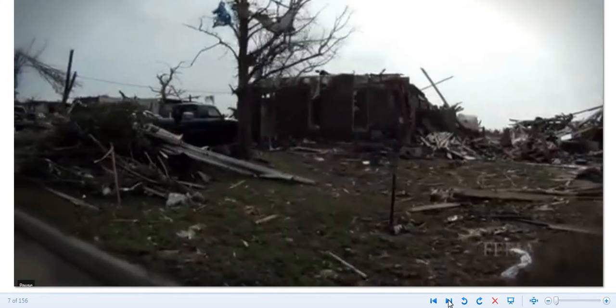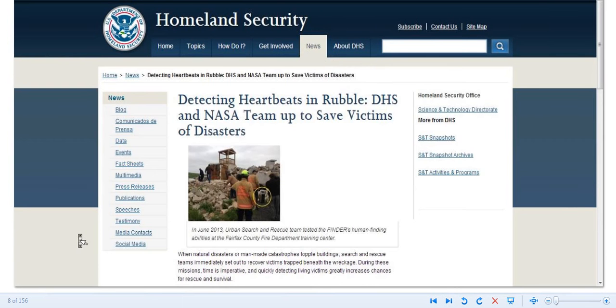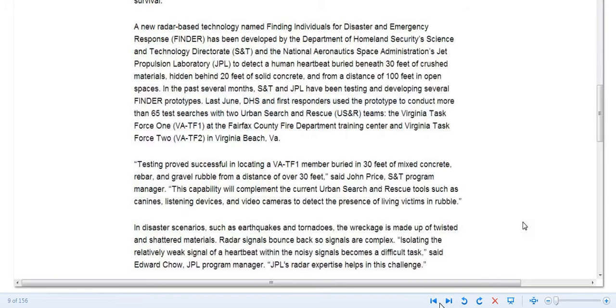They are going to find you if you have a heartbeat. There was hope with the FLIR camera, which detects heat — you could protect yourself with mylar and it could not see through it. But with this technology, I don't know what we can do. Here's an article from Homeland Security: 'Detecting heartbeats in rubble — DHS and NASA team up to save victims of disasters.'